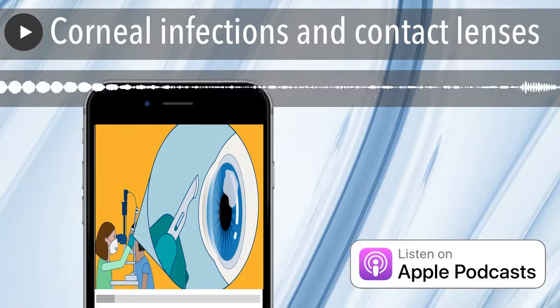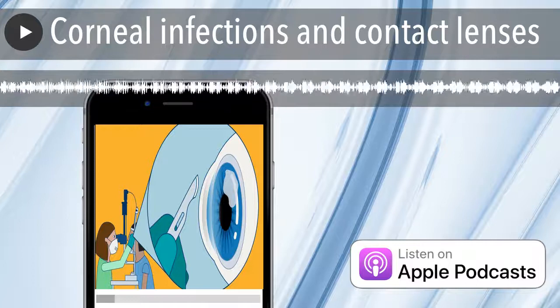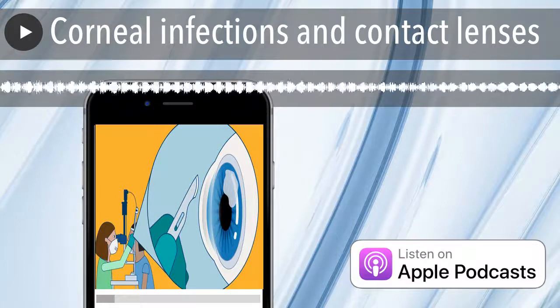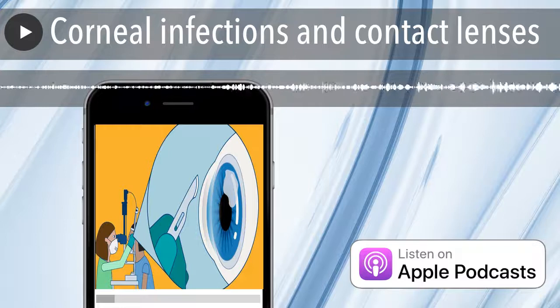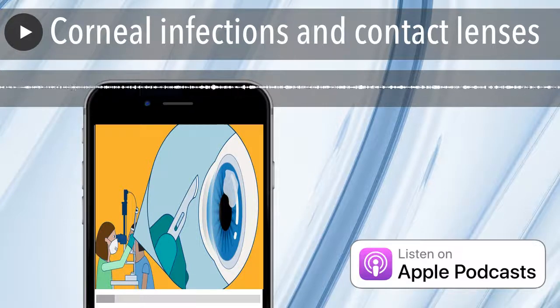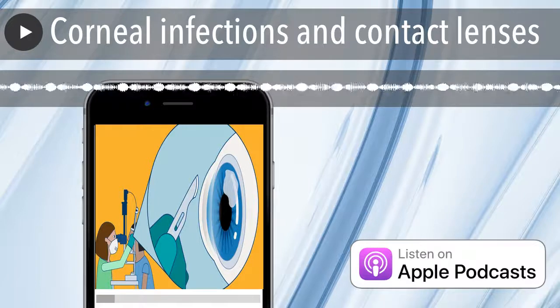More on corneal infection and contact lenses up next. But first, we have a question for you, the listeners. As a contact lens wearer, what do you do to prevent eye infections? Email us at sydipodcast@gmail.com or share on Twitter with the hashtag SYDEYEPOD.